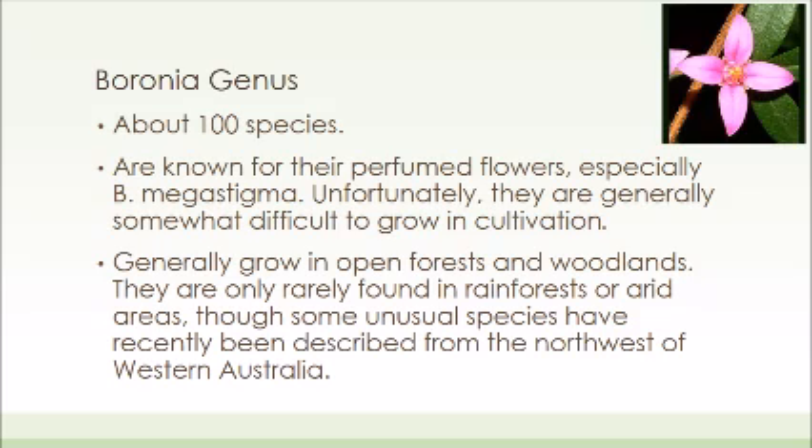Interestingly, the town of Boronia, Victoria in Australia is named for the plant because of how densely populated it is in that region.